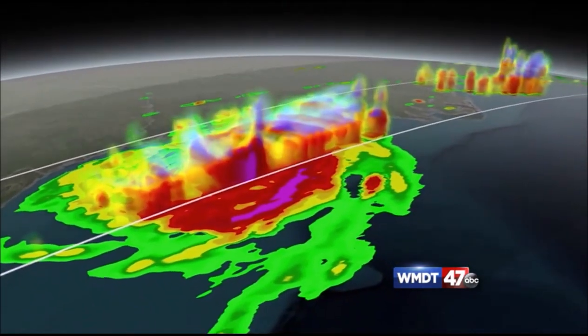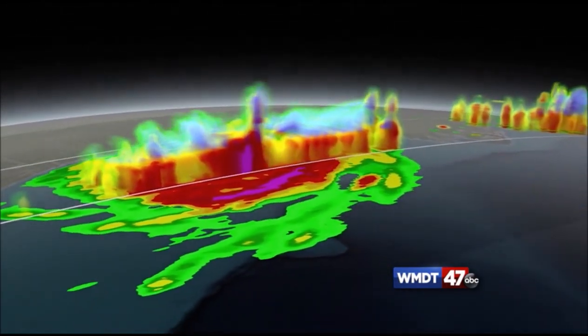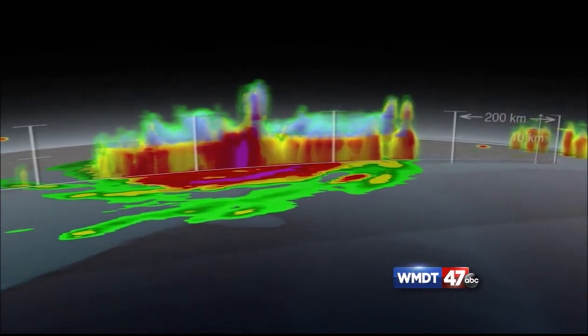Since POES orbits at a lower altitude than GOES, it can get much higher resolution data and imagery as it makes those passes.